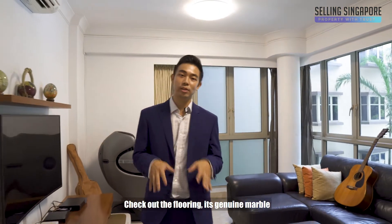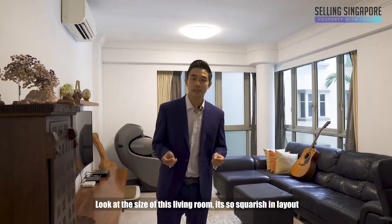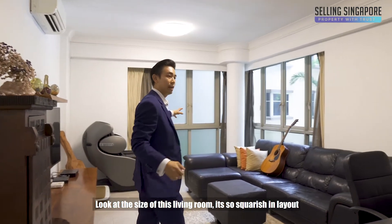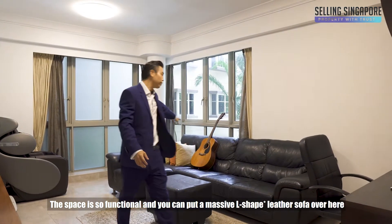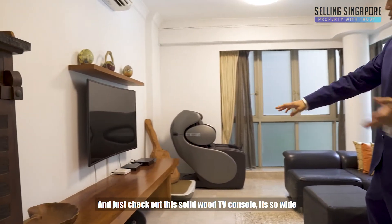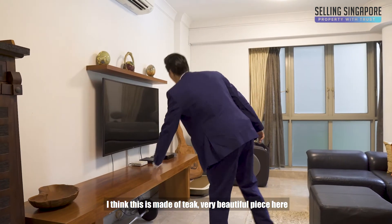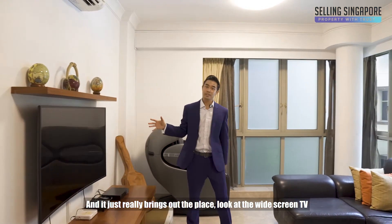It's genuine marble and look at the condition — it's super pristine. Look at the size of this living room, it's so squarish and the layout is so functional that you can put a massive L-shaped leather sofa over here. And just check out this solid wood TV console — it's so wide, a very beautiful piece that really brings out the place, along with a widescreen TV.